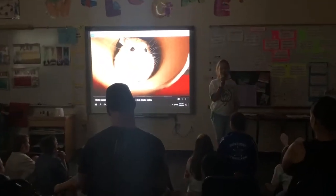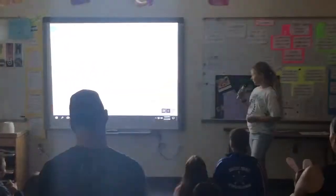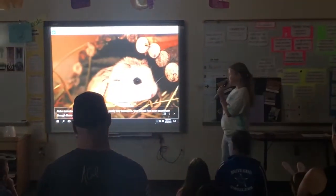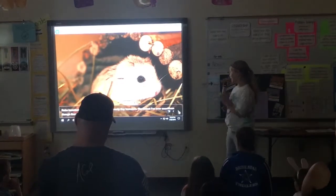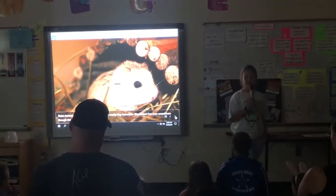Robo-Dwarf Hamsters can run over 100 miles in a single night. Robo-Dwarf Hamsters are 1.8 to 2 inches as adults. They are really tiny hamsters, the tiniest I've ever seen. Even though they are tiny, they are fast.